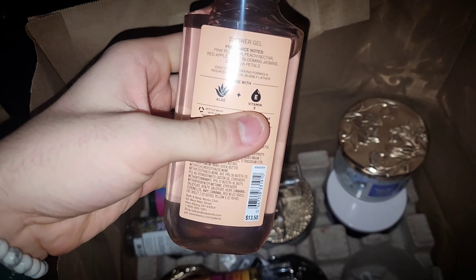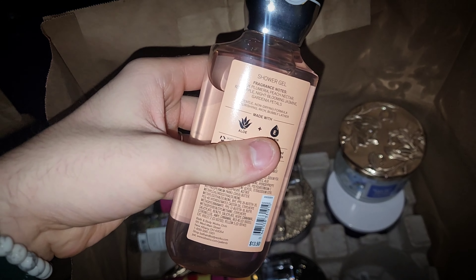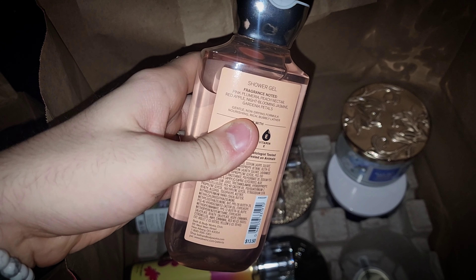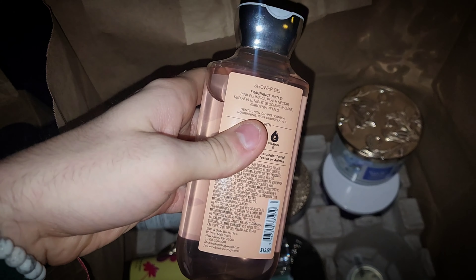I have Plumeria. This was a fragrance flashback bring-back collection for the summer semi-annual sale. You have notes of Pink Plumeria, Peach Nectar, Red Apple, Night Blooming Jasmine, and Gardenia Petals.